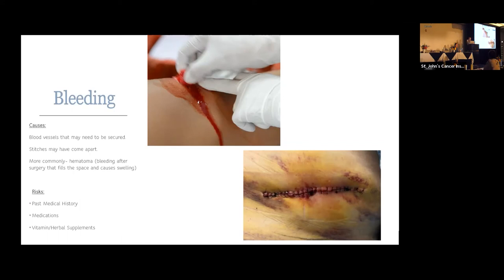Certain things put patients at risk for bleeding after surgery: a medical history of a bleeding disorder or certain medications. The most frequent offenders are medications that affect your platelets — things like aspirin or Plavix, or other blood thinners. People with heart disorders or a history of strokes are often on these medications, so we usually have patients hold those medications before and after surgery.